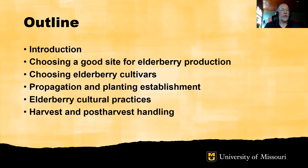We'll be talking about first some introductory material, then we'll talk about choosing a good site for elderberry production, we'll spend a bit of time talking about elderberry cultivars, then we'll talk about propagation and planting establishment and elderberry cultural practices, and then we'll finish with harvest and post-harvest handling. Sprinkled throughout this presentation will be a number of videos to help highlight points.